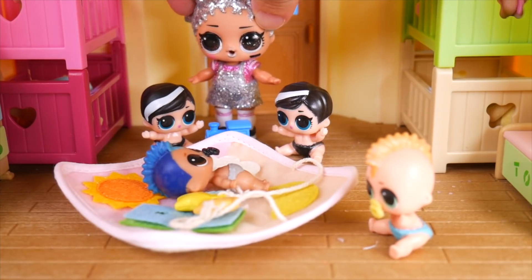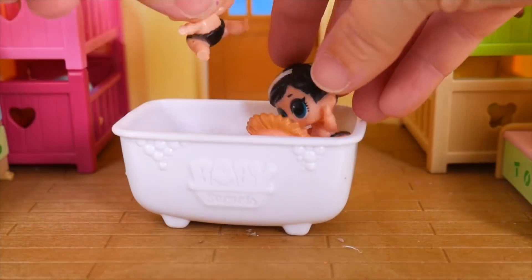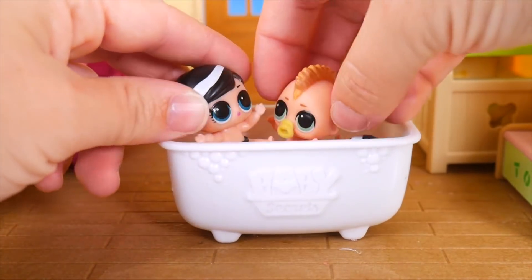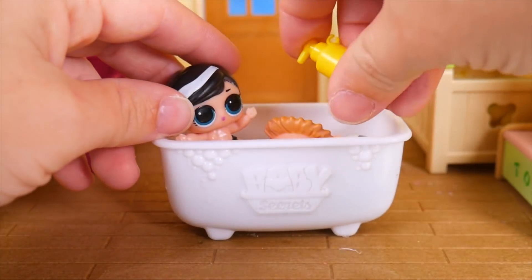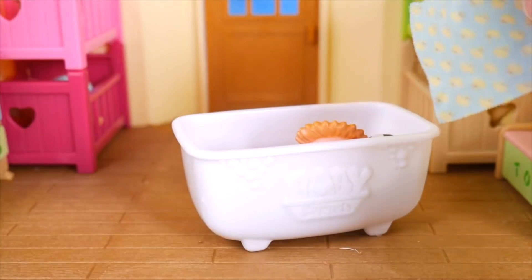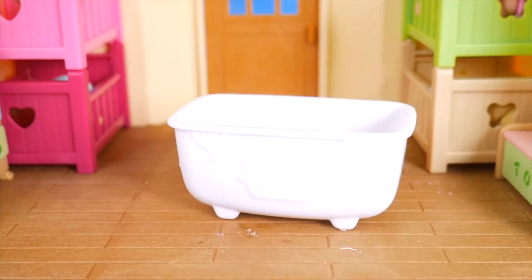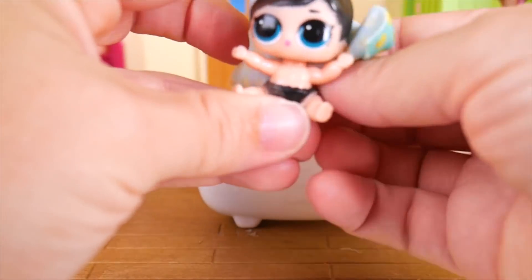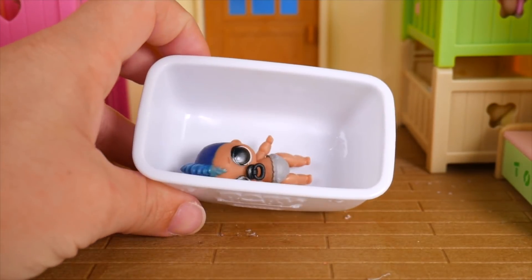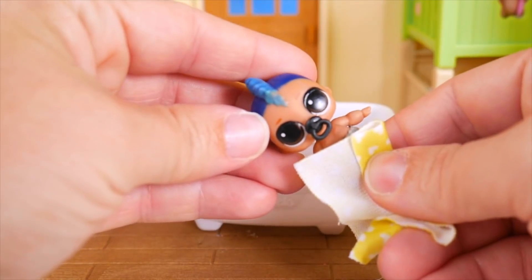Let's go get our bath. Bath time is splash time! Watch out. Let's get some soap in there so we can get you cleaned up. Wash up and out you go. Hey, I was playing. Now you — let's get all cleaned up. And last but not least, where are you, little punk boy? That's a pretty big tub. Washed up, cleaned up.